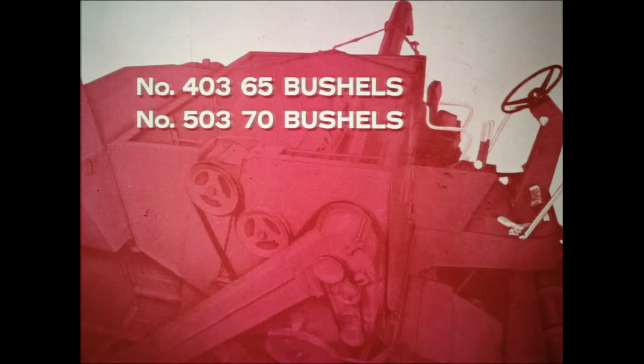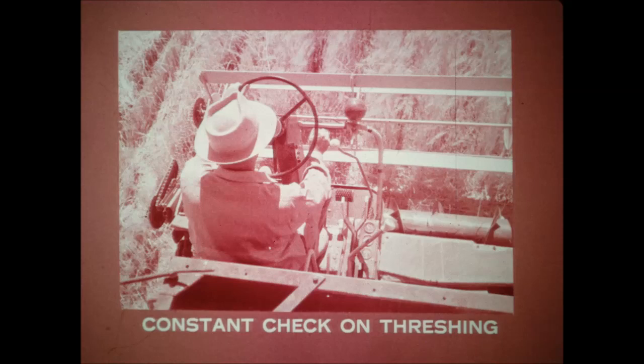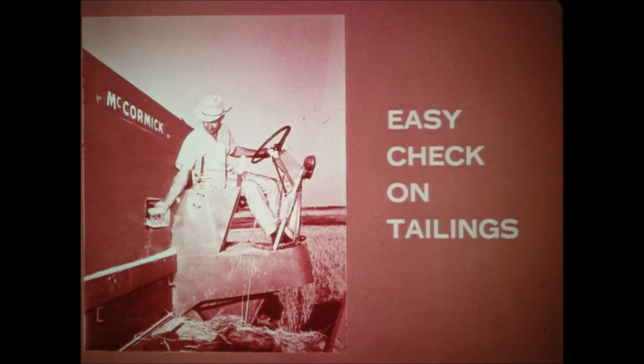The grain tank has larger capacity than ever before. The 403 tank holds 65 bushels and the 503 holds 70. Grain tank extensions are available to bring the 403 tank up to 100 bushel capacity and the 503 tank up to 110 bushel capacity. The grain tank rides lower on the machine than ever before. A quick glance over your shoulder will give you a constant check on the threshing operation, and you can also check the tailings from the operator's seat. A hinged door within easy reach permits you to get a sample on the go. Tailings are metered evenly across a large part of the cylinder — there's no chance for tailings to bunch up.